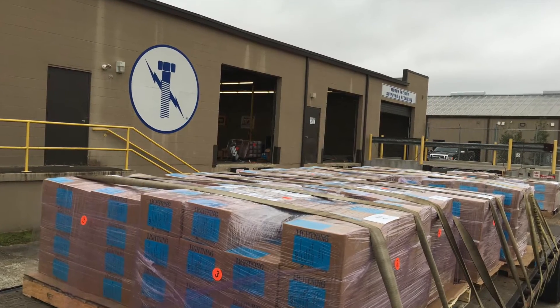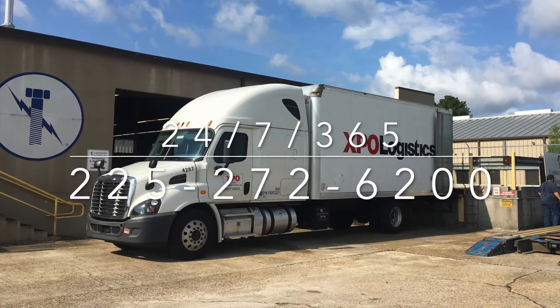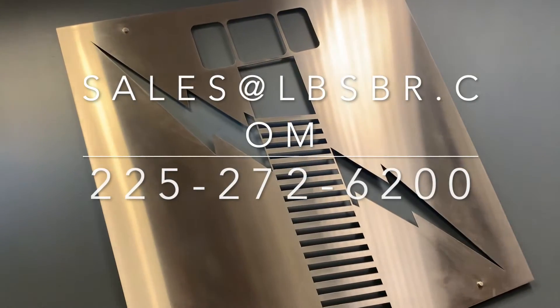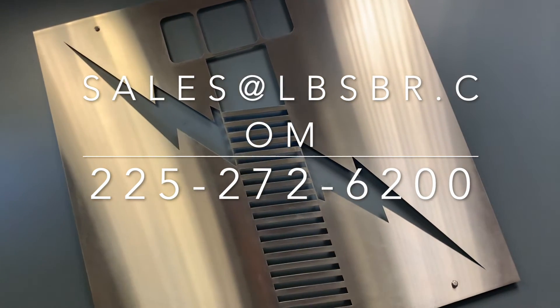Available 24/7, our customer service is second to none, so contact Lightning Bolt today at 225-272-6200 for any and all of your ASTM A320 grade B8M class 2 fastener needs.